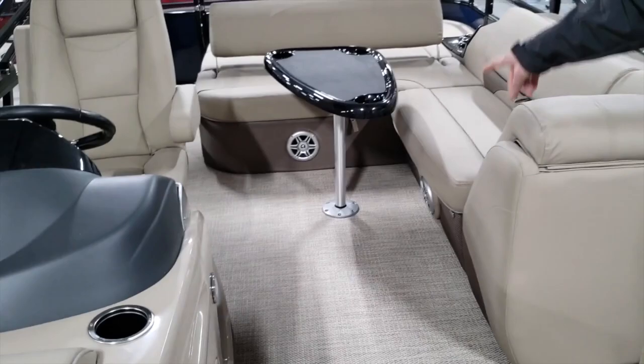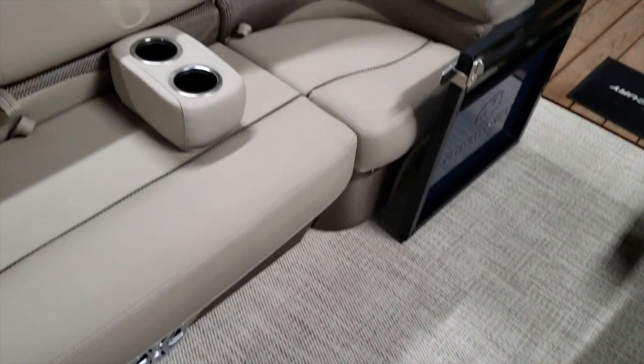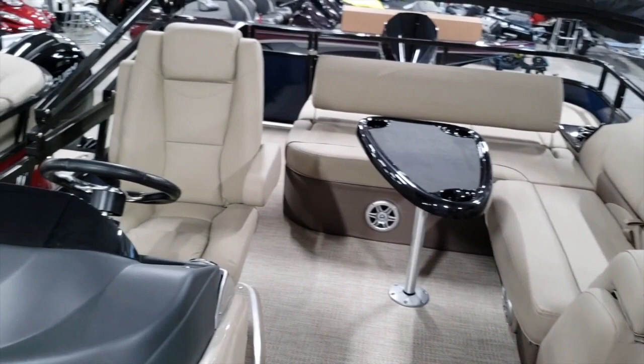We've got seagrass mat flooring in here — very comfortable and looks nice. We've got two table locations: one on the aft and one up at the front, and one table is standard on this boat.